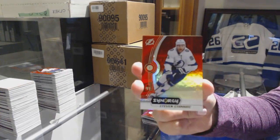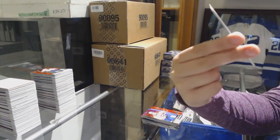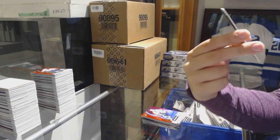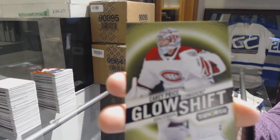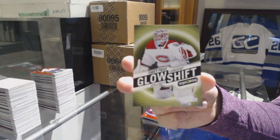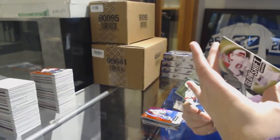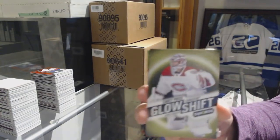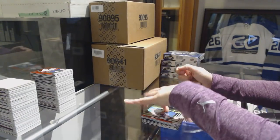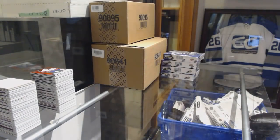We've got a red of Stephen Stamkos for the Tampa Bay Lightning. We've got a Glow Shift for the Montreal Canadiens — Carey Price. That's neat-o. And a green number to 299 Maxime Mamin for the Florida Panthers.